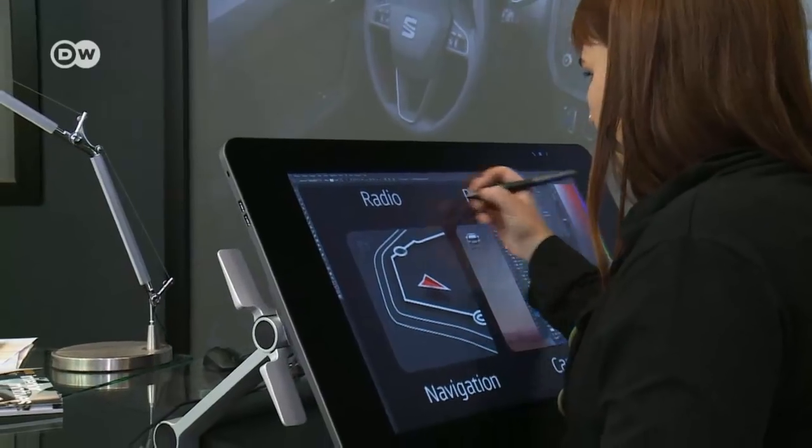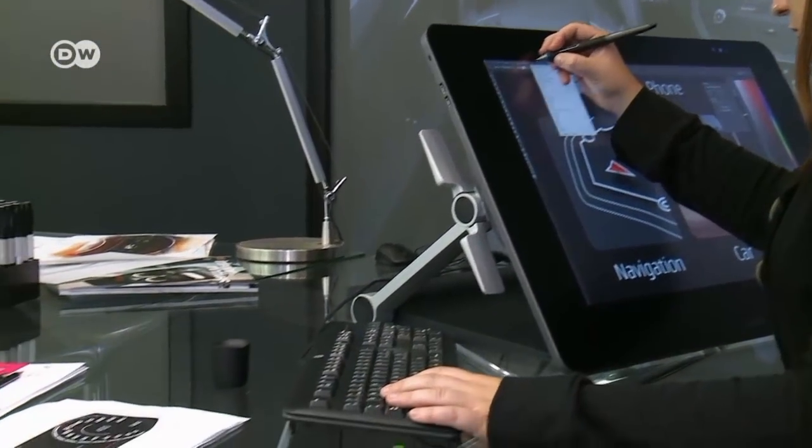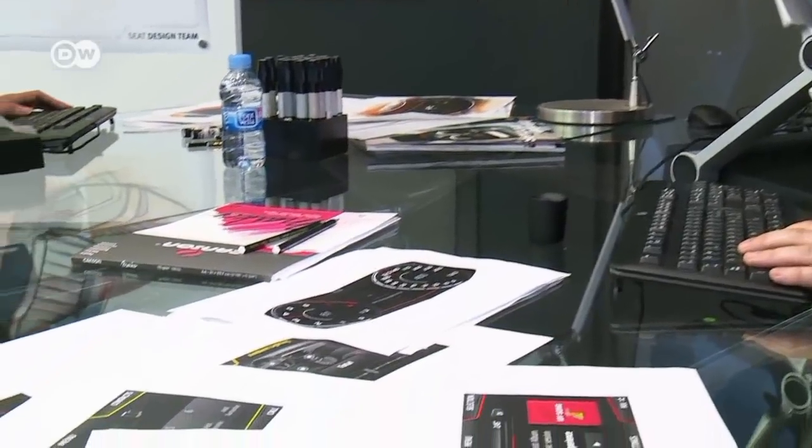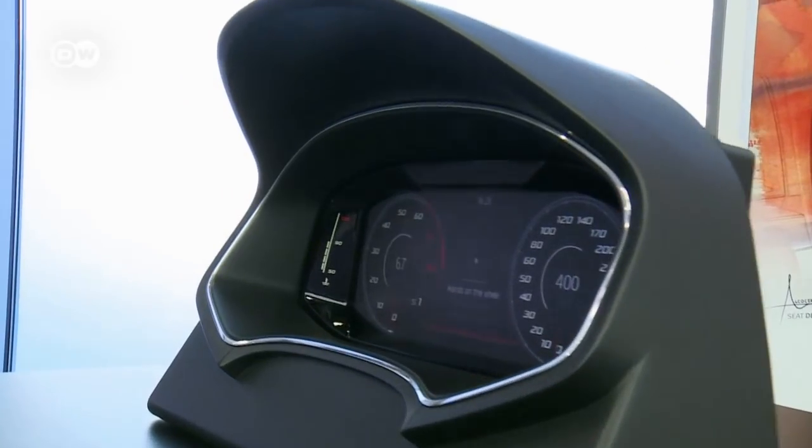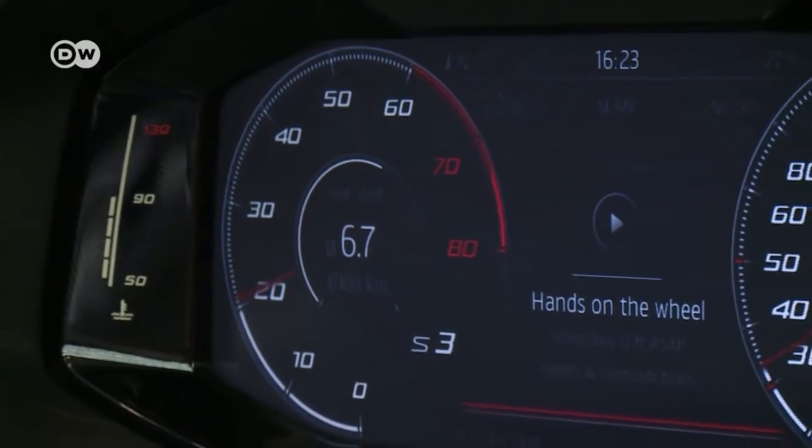Today's cars are even more souped up. On-board Wi-Fi and smartphone connectivity are now taken for granted by tech-savvy consumers. The standard analog dashboard instruments are giving way to digital displays.